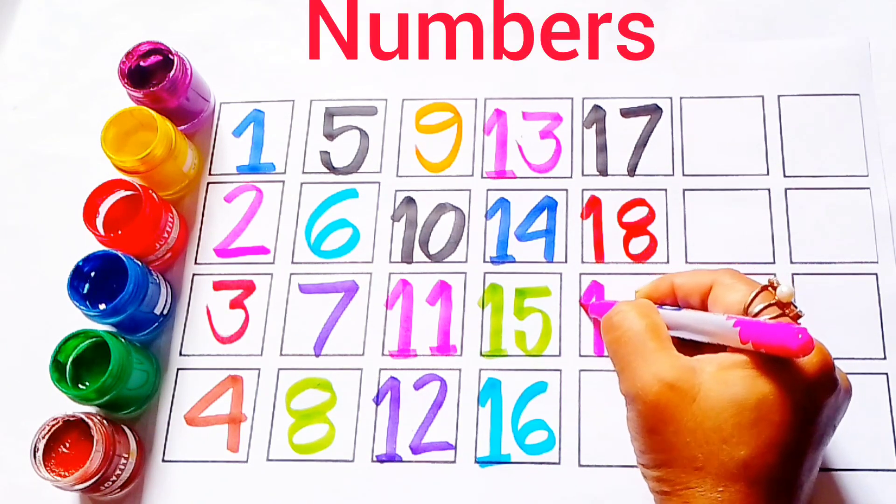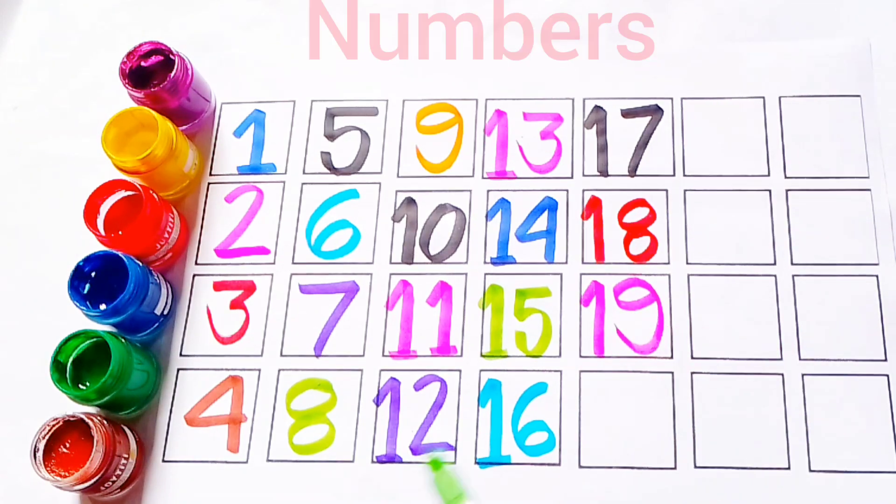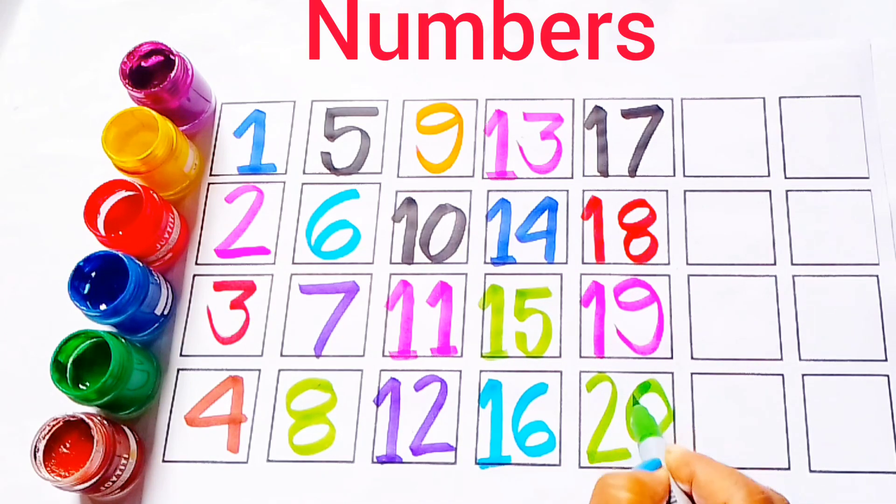Pink color 19. Pink color 19. This is number 19. 20.